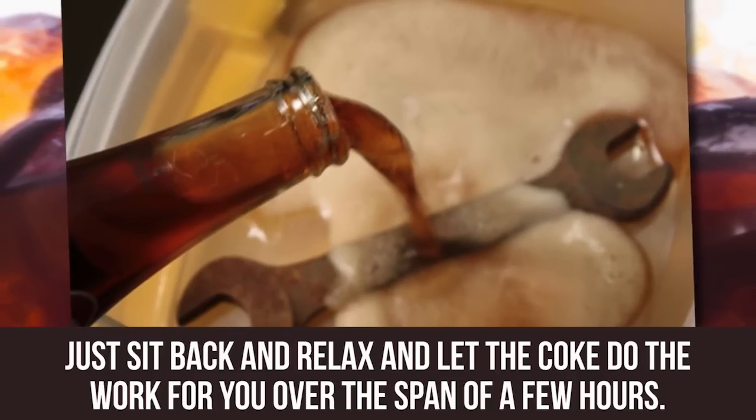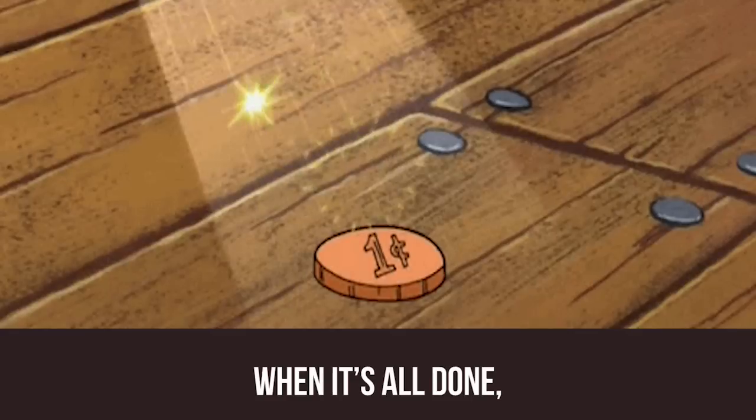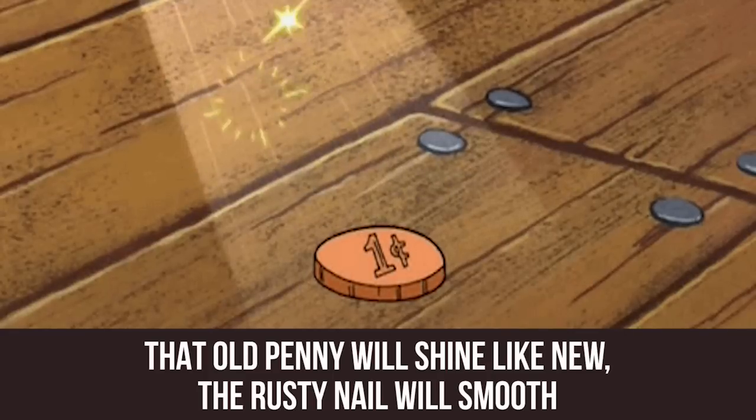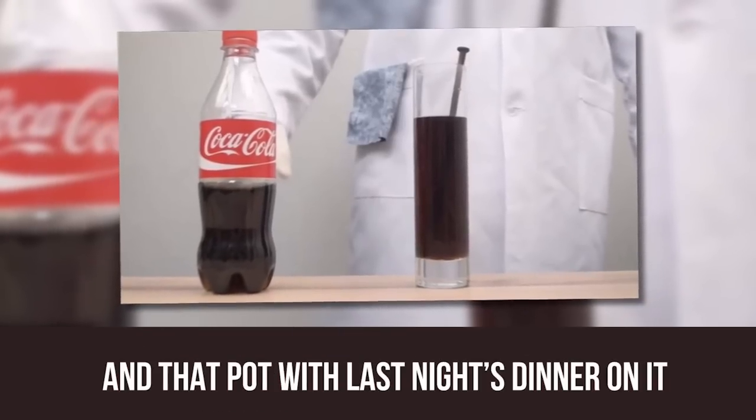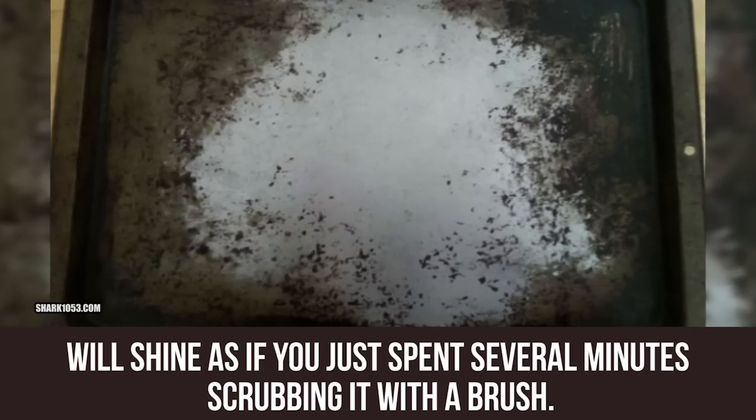Don't worry about scrubbing — just sit back and relax and let the Coke do the work for you over the span of a few hours. When it's all done, that old penny will shine like new, the rusty nail will smooth, and that pot with last night's baked dinner on it will shine as if you just spent several minutes scrubbing it with a brush.